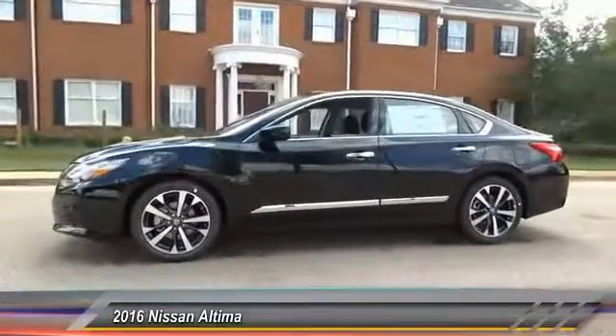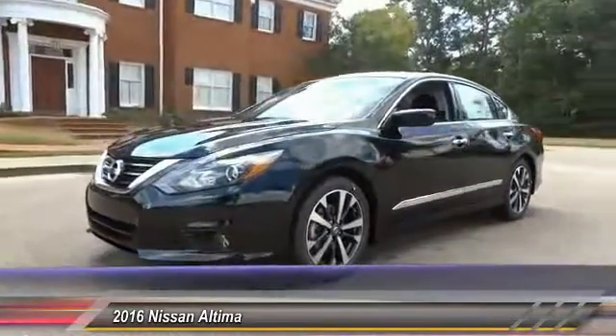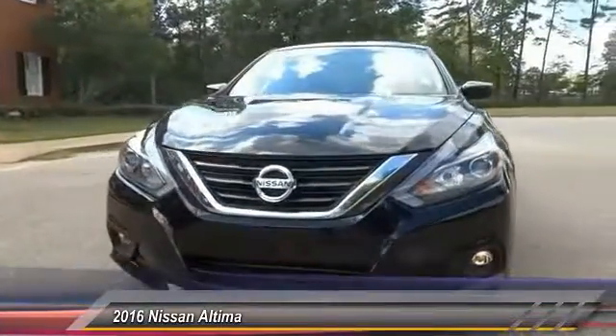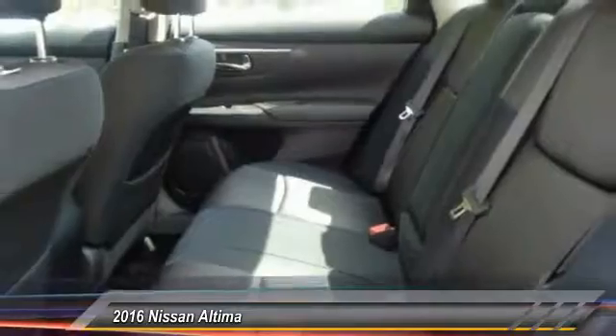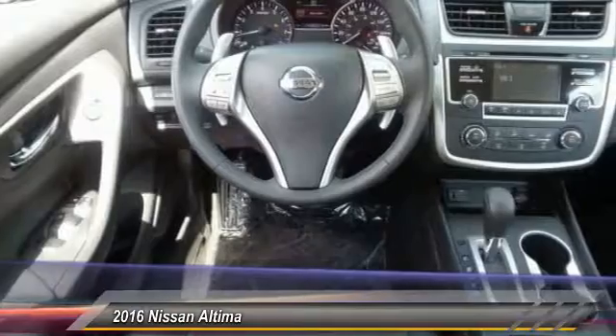This vehicle has less than 100 miles. Here are some of this vehicle's great options: traction control, keyless entry, steering wheel audio controls, anti-lock braking system, back-up camera, stability control, Bluetooth, leather-wrapped steering wheel, power steering, and adjustable steering wheel.